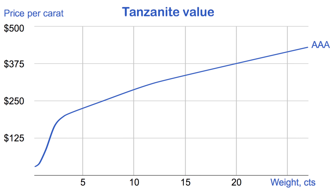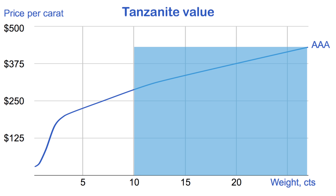This is the approximate graph of well-cut Triple A tanzanite of perfect clarity. Small tanzanites are very cheap, starting from $30 per carat, but as weight grows from 3 to 10 carats, the price rises from $200 up to $270 per carat. Tanzanites over 10 carats are much rarer; however, the reasonable price should not exceed $350 to $450 per carat.